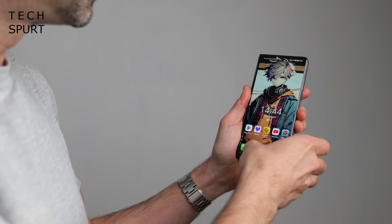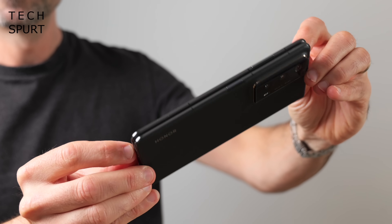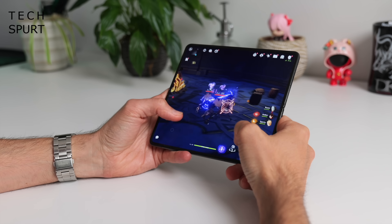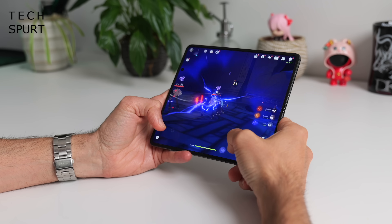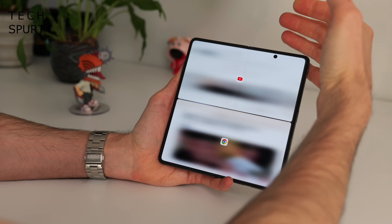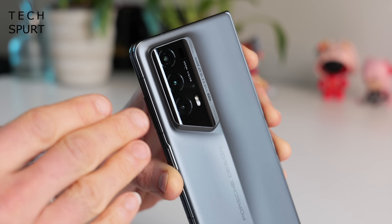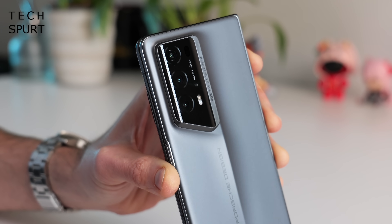2024 has been a relatively quiet one for foldable phones so far. The Honor Magic V2 finally trundled its way into stores about six months after the launch, with the same respect for punctuality as a British train driven by George RR Martin. The Magic V2 was accompanied by an even pricier Porsche design version, designed specifically for posh rich twats. But besides that pair and the dinky ZTE Nubia Flip, the foldable launch schedule has been a wee bit barren this year.